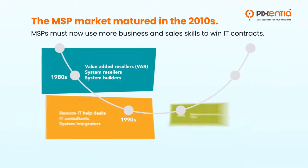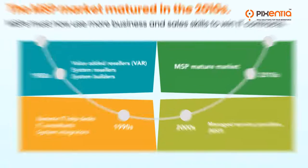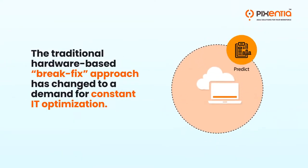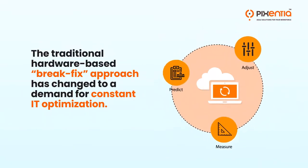The MSP market matured in the 2010s. MSPs must now use more business and sales skills to win IT contracts. The rise of cloud services has dramatically reshaped MSP roles. The traditional hardware-based, break-fix approach has changed to a demand for constant IT optimization.